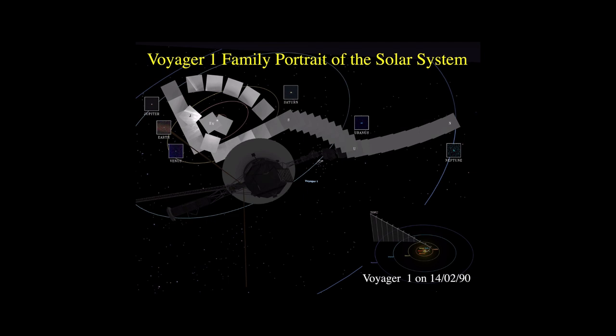We finish today's astrobyte with a family portrait of the solar system — the view looking back on the journey we have made, as seen from Voyager 1 on the 14th of February 1990. The tiny dots are the images of the planets as they were seen by Voyager's camera when 6 billion kilometers away from the Sun, in a mosaic made up of 60 frames. The pale blue dot that is the Earth can barely be seen within a scattered light ray from the Sun. That is our home. Thank you.